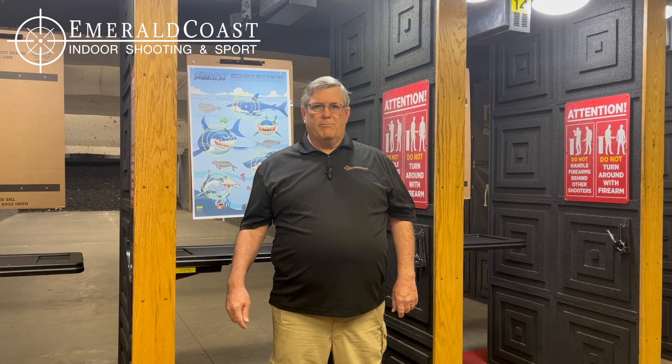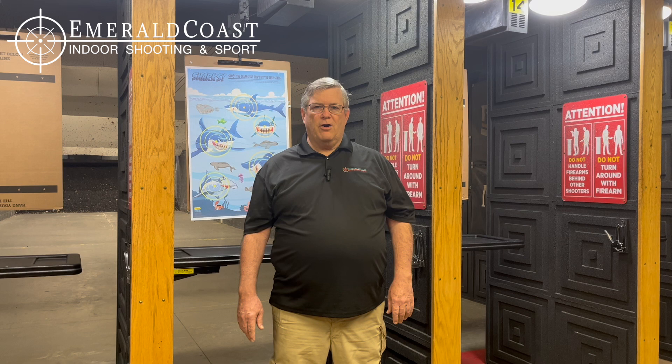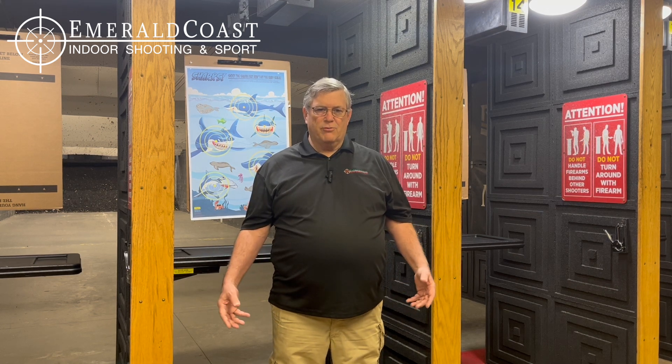Great for training and preparedness. We have a home defense class. This class isn't primarily a shooting class. This is a class that's going to help you prepare yourself and your home so that you don't become a victim, hopefully, of an attack within your own home.